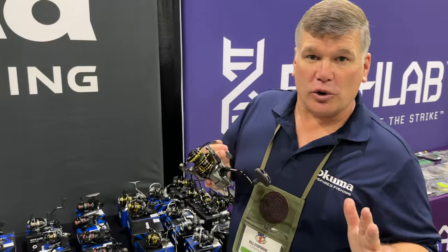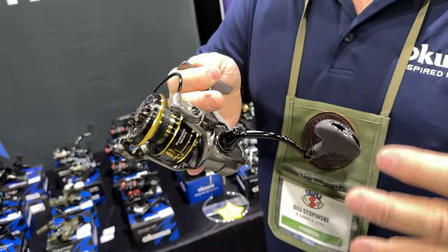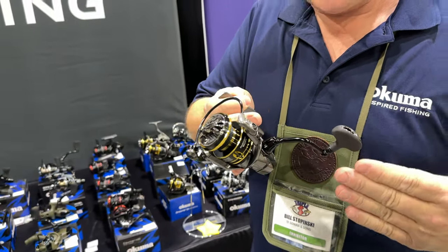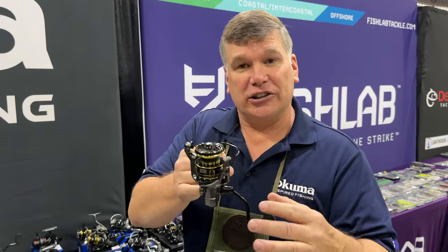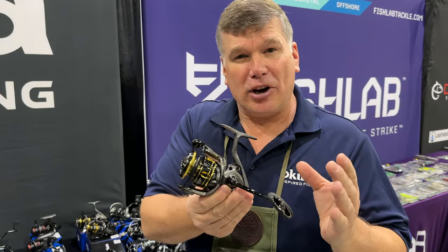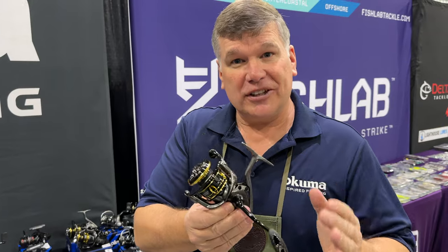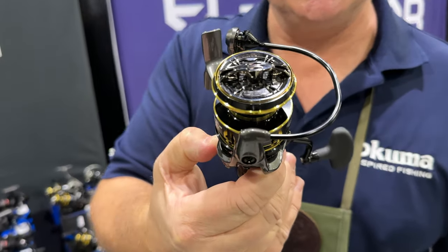We're at the Niagara Falls Triple S Show with my buddy Billy Stepinski from Okuma, and he's going to show us all the new stuff Okuma has for 2024. New from Okuma: the Inspira reel series — designed to work both inshore saltwater and as a high-end freshwater reel. It features a single one-piece handle so it won't loosen up, eight plus one ball bearings, and a $99 retail price. Check out the Inspira reels from Okuma for 2024.